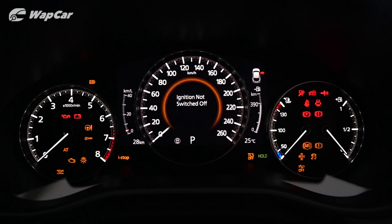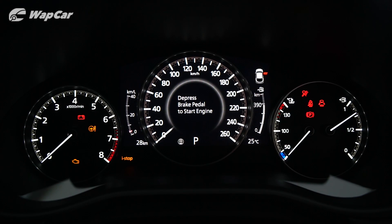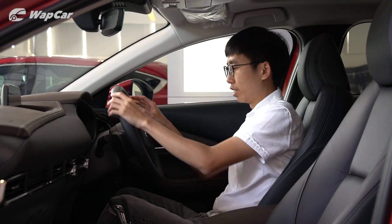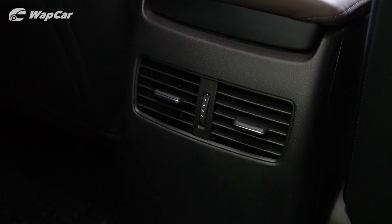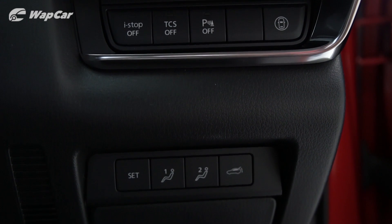There's also a new generation instrument cluster with a center 7-inch TFT display flanked by two analog dials. On the high-spec variants of the CX-30, you get paddle shifters for the 3-spoke multifunctional steering wheel, dual-zone automatic climate control, keyless entry, rear air vents, powered sunroof, as well as powered front seats with memory function for the driver.